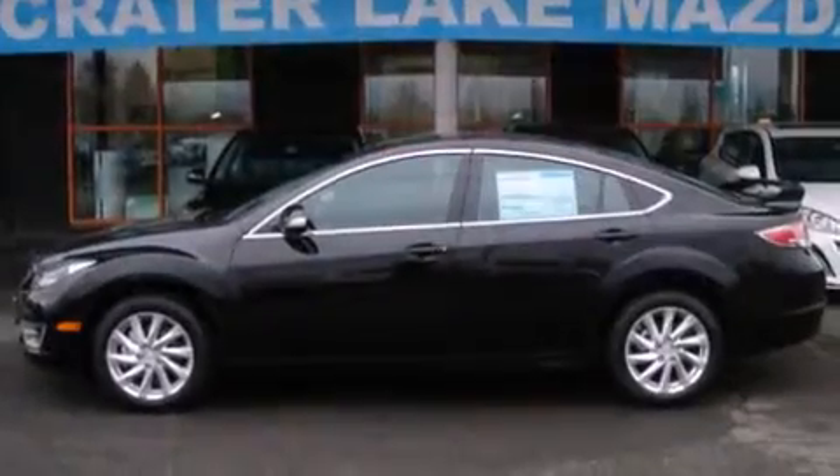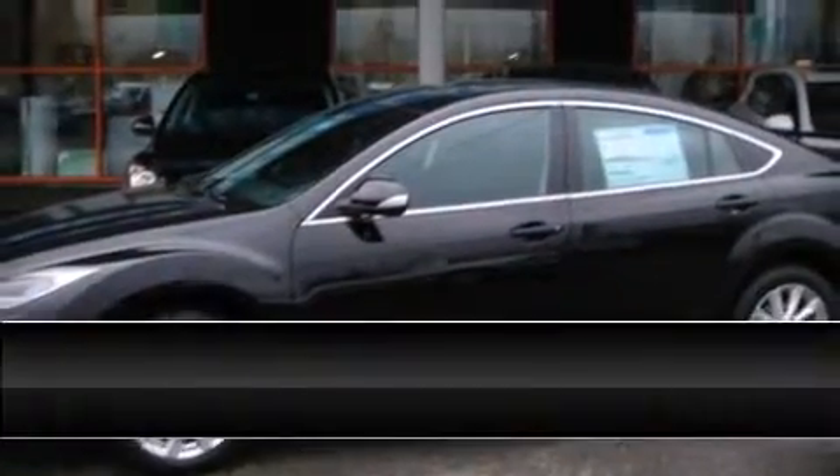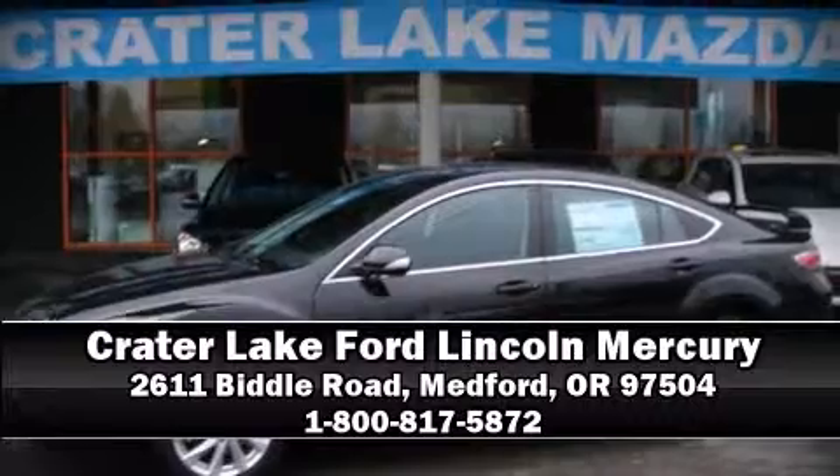This car was designed with safety in mind, allowing you to drive with even greater assurance. Our sales staff will help you find the vehicle that you've been searching for — stop in and take a test drive.